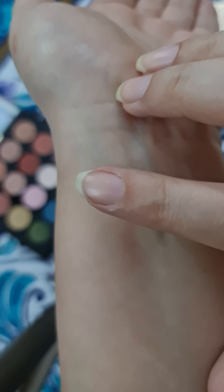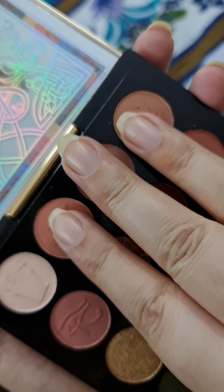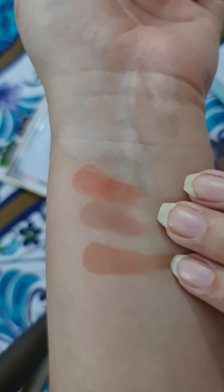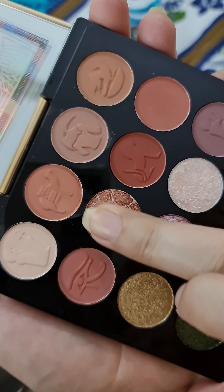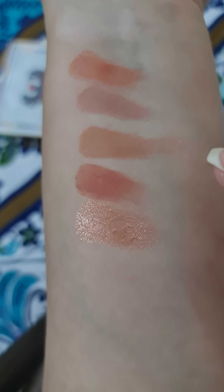The mattes in this palette are amazing. They are creamy but if I compare them to my K-beauty eyeshadows, they aren't as blendable. I blend my K-beauty eyeshadows with fingers, but these ones require a little bit of effort and if I apply a lot, the mattes can be a little bit chalky.